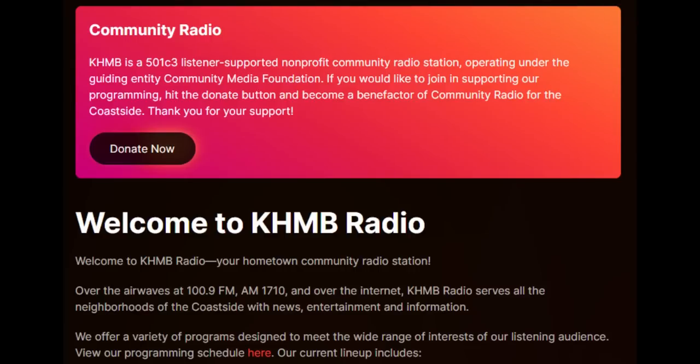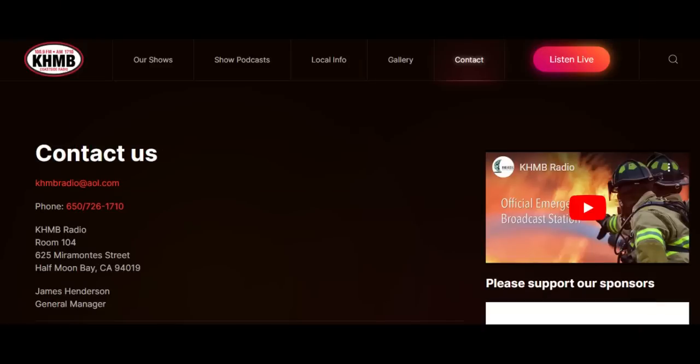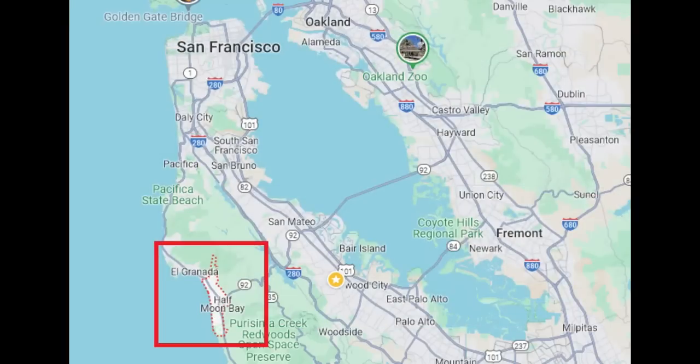That might have covered listeners on the East Coast of the United States and possibly in Europe. But if you happen to live on the West Coast, there is another station with the call sign KHMB, which is a community station located in Half Moon Bay, California, also broadcasting on 1710 kHz. So if you have a portable AM radio or you're on the West Coast in your car, tune to 1710 in the evening and you may be able to pick up KHMB.